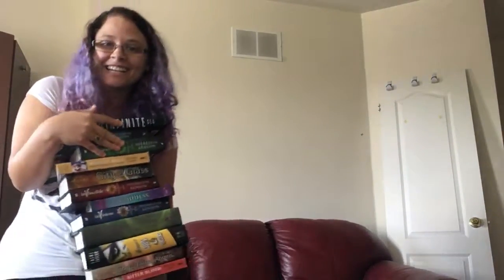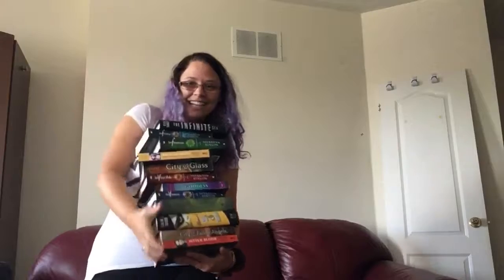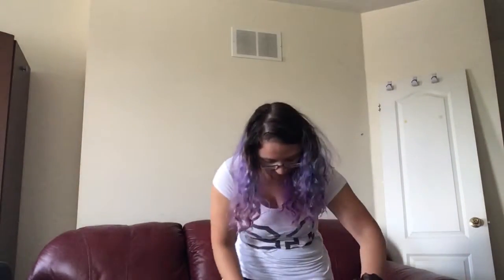And yeah, I wish everyone good luck and have fun. Bye-bye! And that's what happened with all my books. Bye.